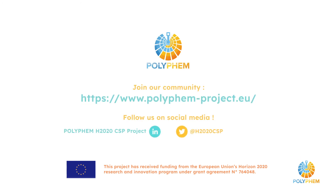For more information about our forthcoming activities, visit our website and social media.